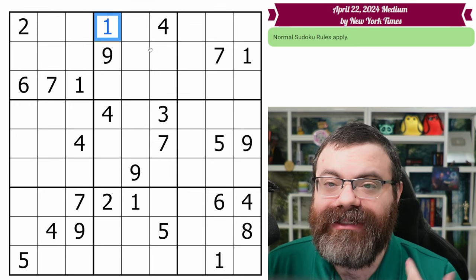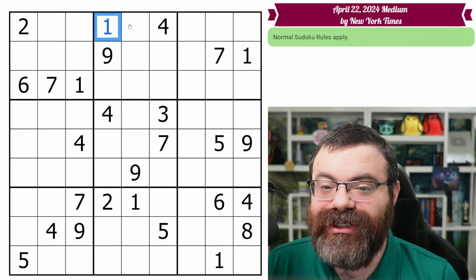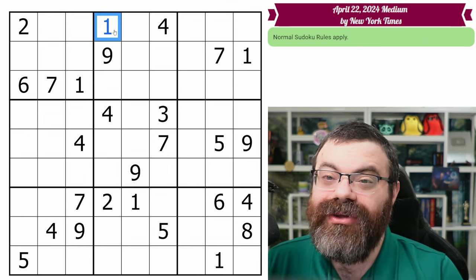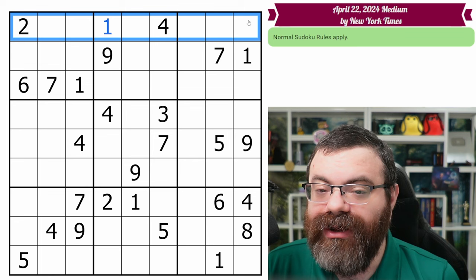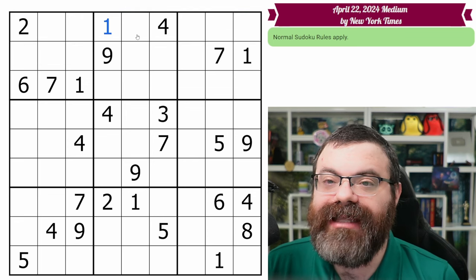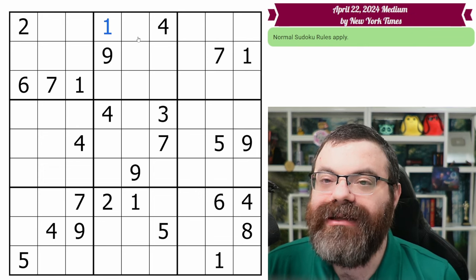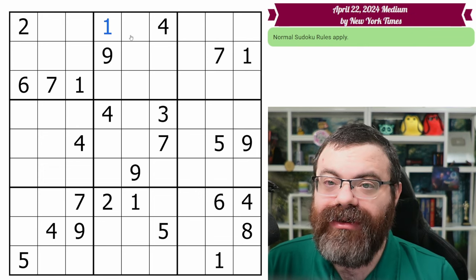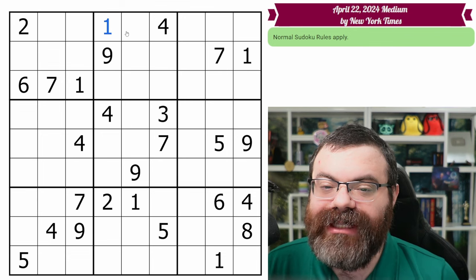That's called a hidden single. If I ever say hidden single, that's what I mean — there's only one place that digit could go. I'll say something like 'hidden single in the box' or 'hidden single in the row.' A row, column, or box are all generically called houses, if I ever use that term.